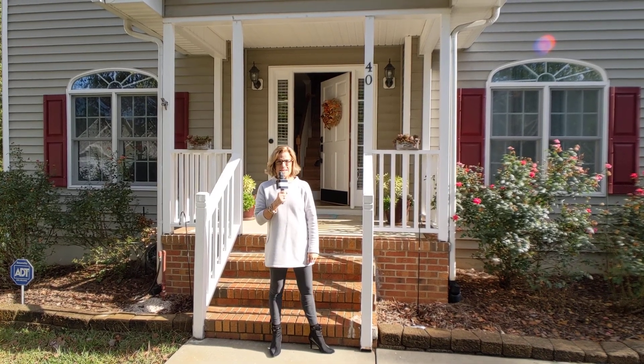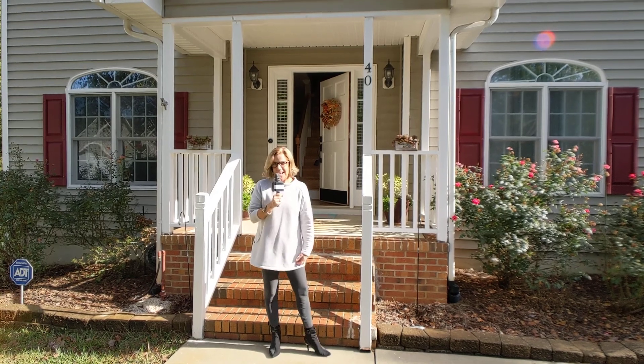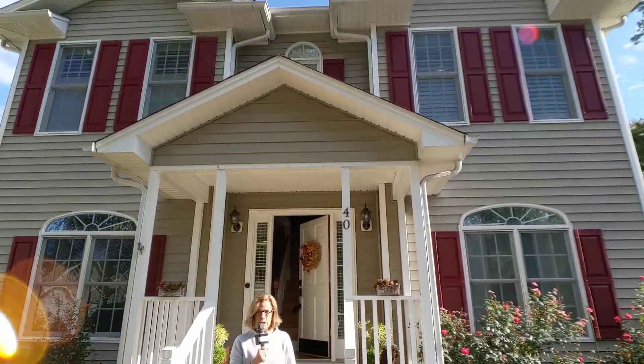Good morning everyone. It's a beautiful day in the neighborhood at Steingate in Gibsonville. Our newest listing at 40 Blue Slate Court. Come in and let's look at it.